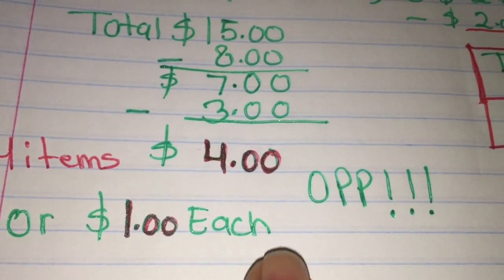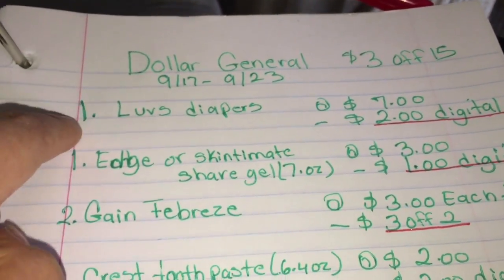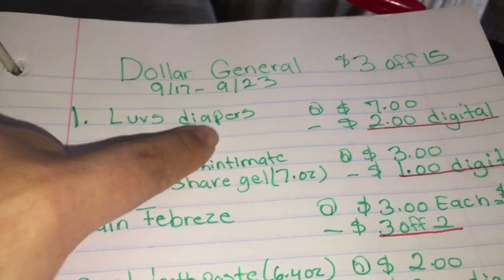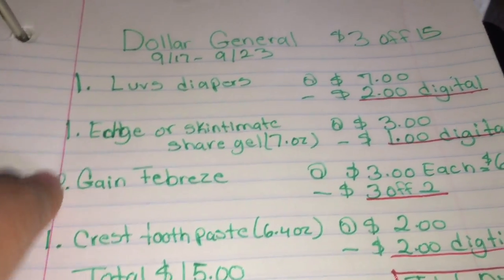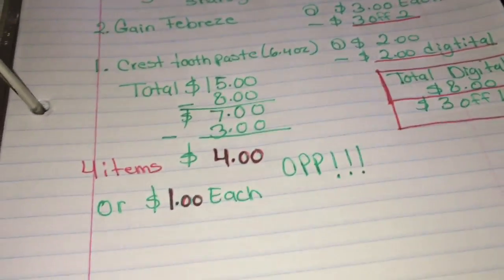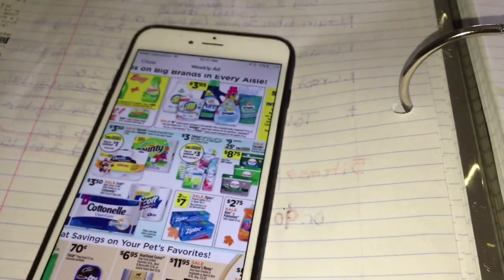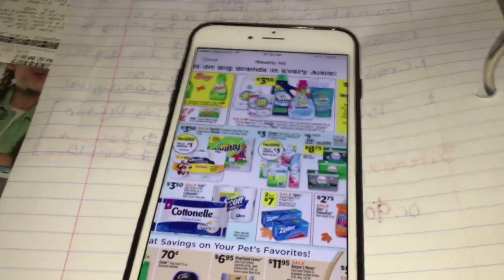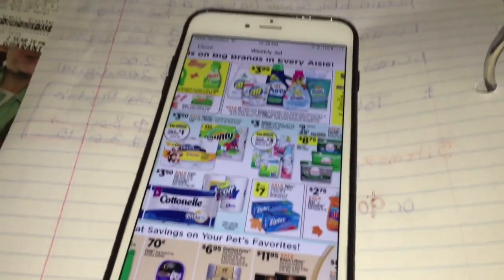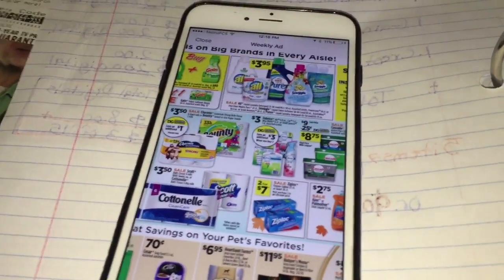That's a dollar per item, which is a really good price — a dollar for Luvs diapers and all these items, only a dollar each. I just wanted to share these three scenarios. If you like this video please give it a thumbs up, comment down below if you have any questions, and subscribe for more videos because I upload every week. Thanks for watching and I'll see you in my next video!